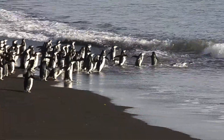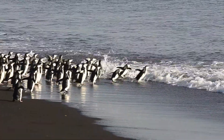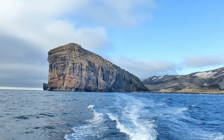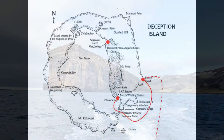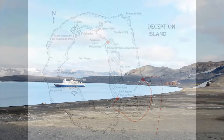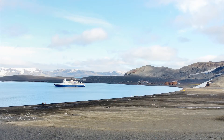One group goes out and another comes back in. Time to head back to the ship for breakfast. Our next stop is Whaler's Bay, and yes, we have sailed into the caldera of an active volcano.